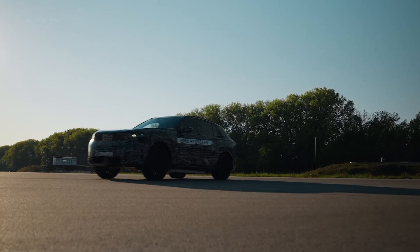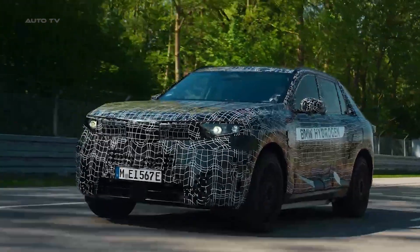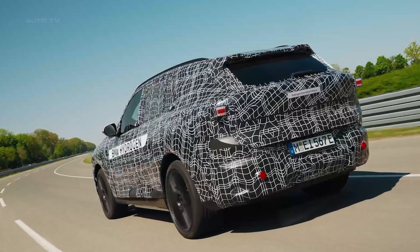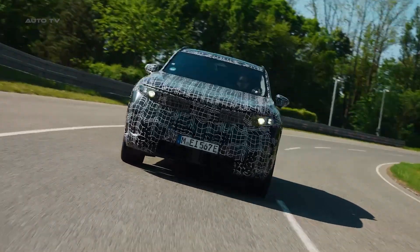The iX5 Hydrogen will get the same Neuer Klasse design language as BMW's latest electric vehicles — bold, futuristic, and absolutely stunning. Inside, you're getting a full-width head-up display and a massive 17.9-inch touchscreen.